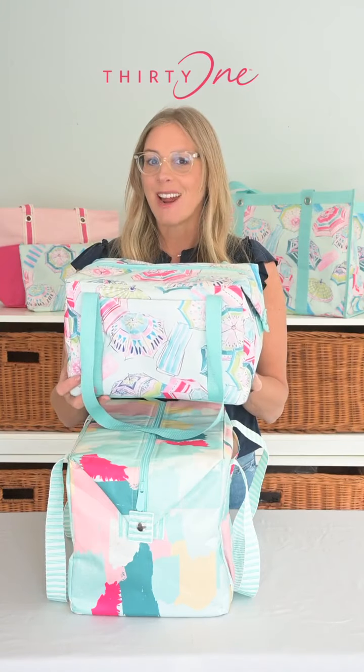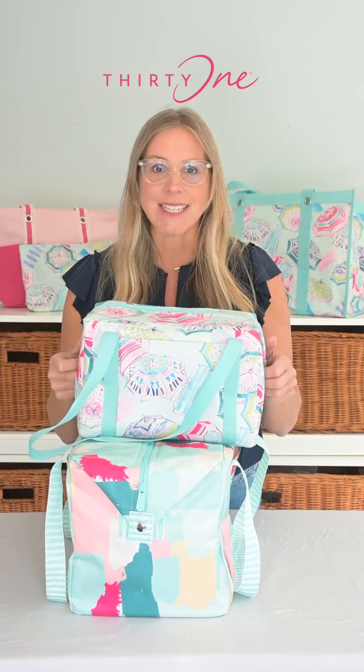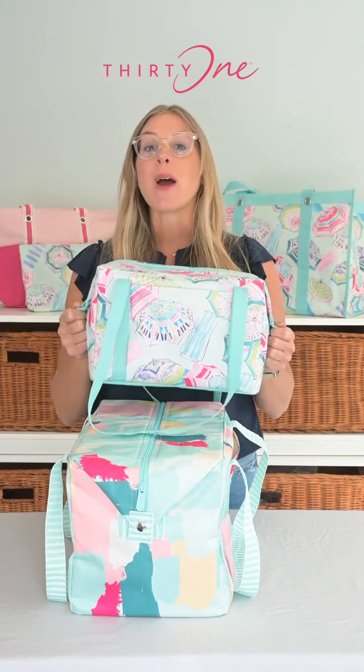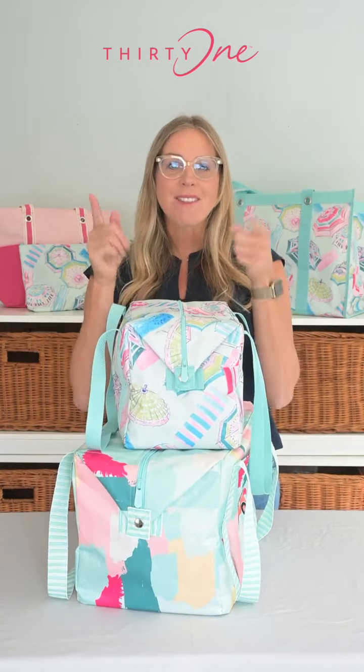The Medium Fresh Market Thermal is the bag. It's easy to carry, fits beautifully into any space, and still keeps your items cool and fresh. So whether you're planning a big outdoor adventure or a cozy picnic for two, we've got you covered.